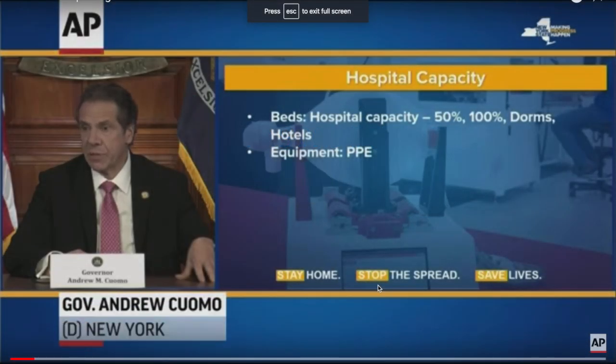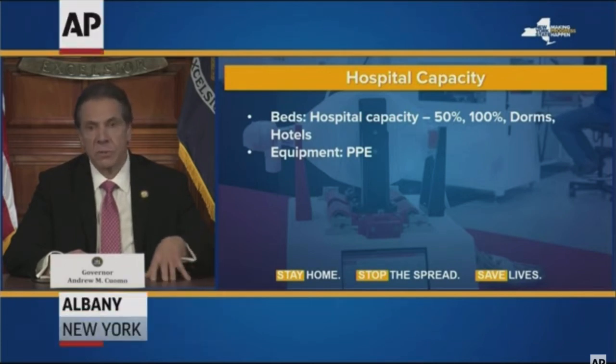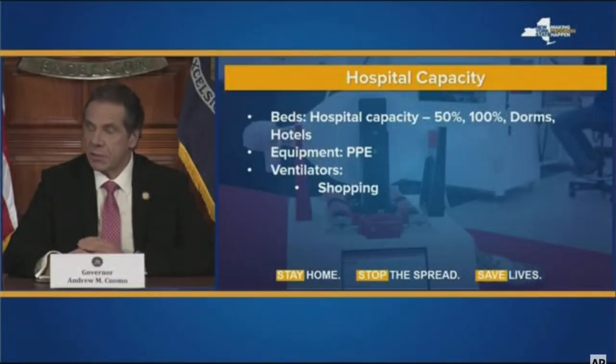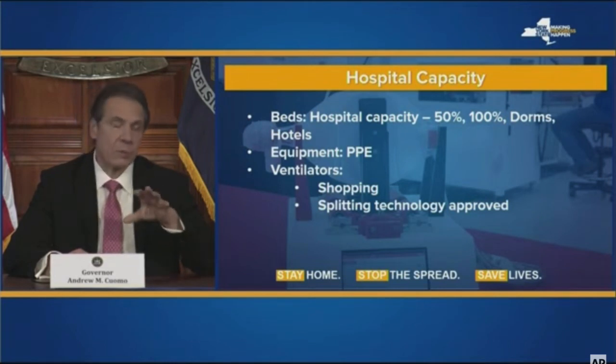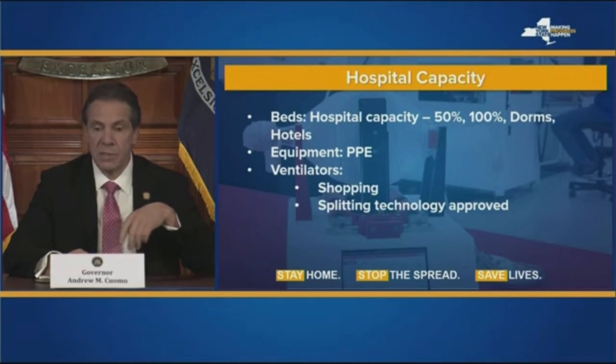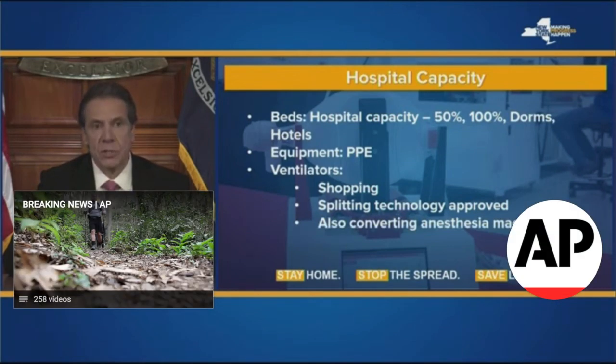The New York City hospital system confirmed we have enough PPE in stock for the immediate need. We're still shopping for ventilators all across the country — we need more. We've approved the technology that allows one ventilator to serve two patients, what they call splitting, where you add a second set of tubes to a ventilator. It's not ideal but we believe it's workable. We're also converting anesthesia machines to ventilators.